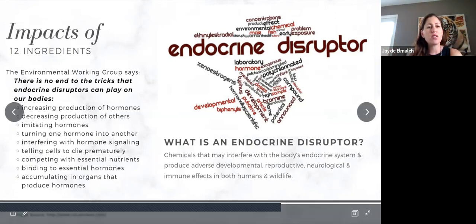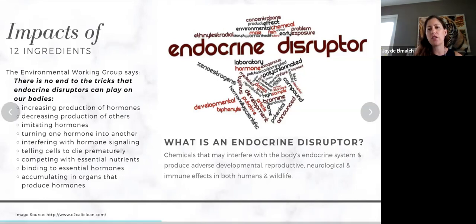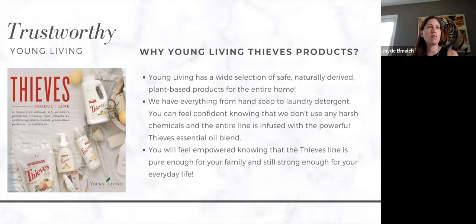Perfume is also a toxin itself. You can use essential oils to make yourself smell nice — it also uplifts your energy. The main impact of those 12 ingredients is that endocrine disruptors can play all kinds of tricks on our bodies: increasing production of hormones, decreasing production of others, imitating hormones, turning one hormone into another, interfering with hormone signaling, telling cells to die prematurely, competing with essential nutrients, binding to essential hormones, and accumulating in organs that produce hormones. Think about why some girls start puberty earlier — a lot of it has to do with the chemicals we're using.